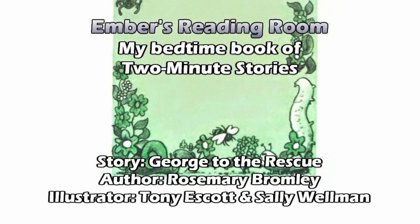Said a snail to a caterpillar he knew, "I don't know what to do. My shell is full of holes, and the rain keeps coming through." Said the caterpillar to the snail with a sigh, "I'm the one that ought to cry. I've got so many feet — I have hundreds of shoes to buy."